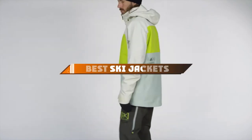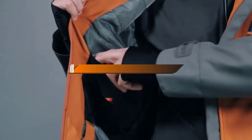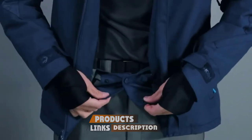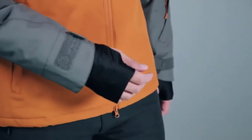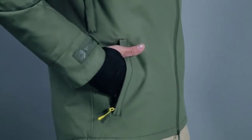Hello guys, in today's video we're going to present to you the top 10 best ski jackets available on the market today. We made this list based on our personal preferences, sorted based on features, prices, quality, durability, and reputation of the manufacturers. Check out the description to find out their prices and more information — links are included below. If you are new to our channel, please subscribe and hit the bell icon for daily video notifications. Without further ado, let's get started.